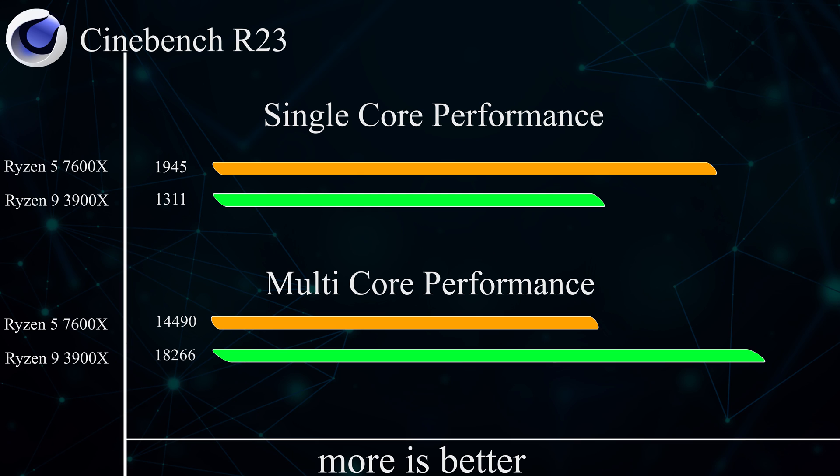In Cinebench R23 single-core performance, the Ryzen 5 7600X beats the Ryzen 9 3900X as expected — it has faster clocks and higher per-core efficiency on the newer AM5 platform. However, in multi-core performance the Ryzen 9 3900X wins, because it has twice the logical cores of the Ryzen 5 7600X. Even with AM5's efficiency gains, you can't overcome a CPU with that many more available cores.